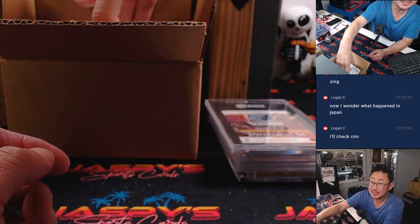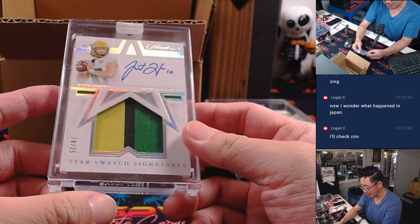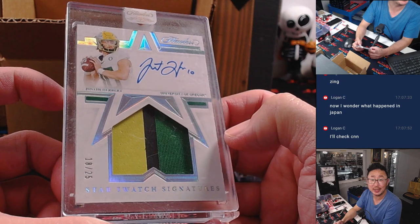I think this is a sell sheet hit — it's the Justin Herbert in his Oregon gear, 18 out of 25. Flawless star swatch signatures.